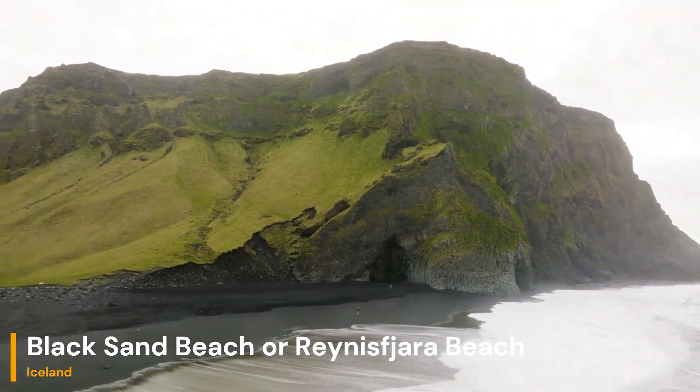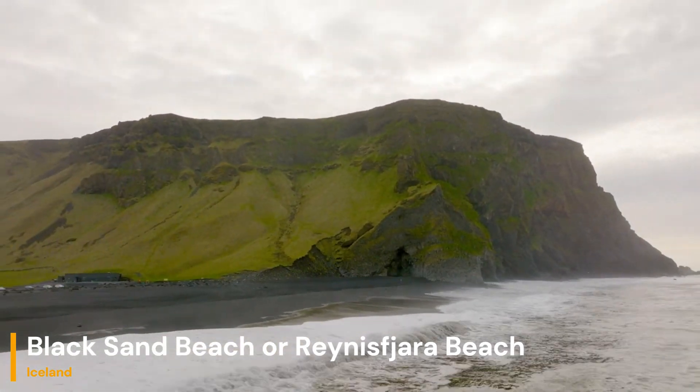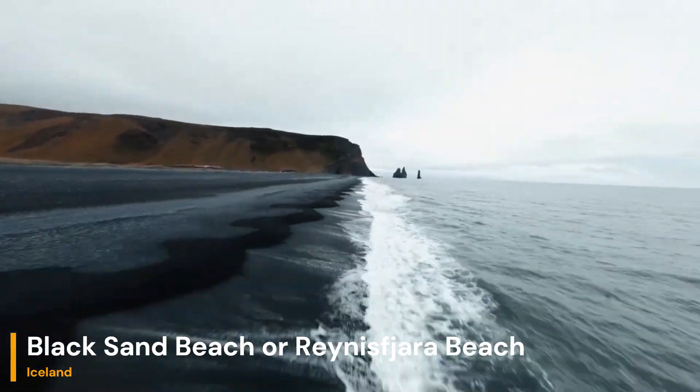When you visit this beach, you're immediately surrounded by towering basalt columns, imposing sea stacks, and awe-inspiring cliffs. It's a place where the forces of nature have sculpted a dramatic and striking environment.